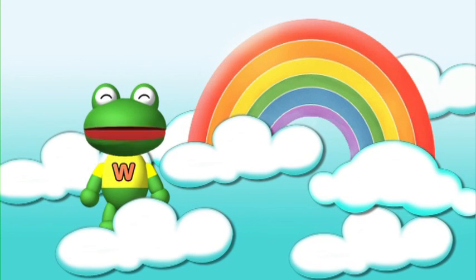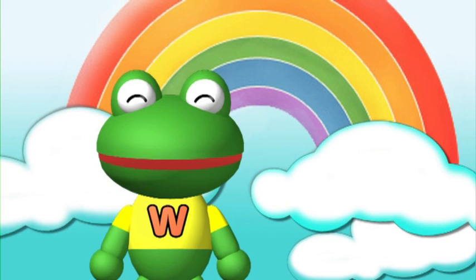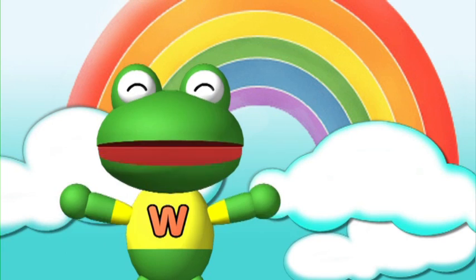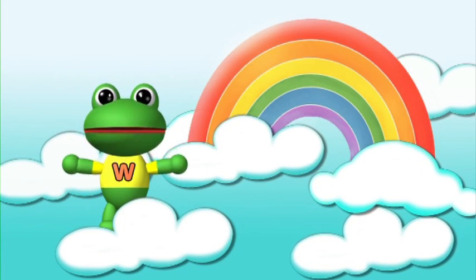Hello, my name is Wanda and I live in a place far away from here. Today, I have come to explore your planet Earth. Let's take a look at what's happening down there.